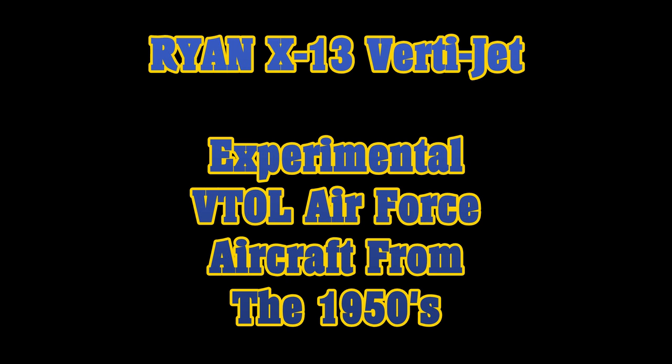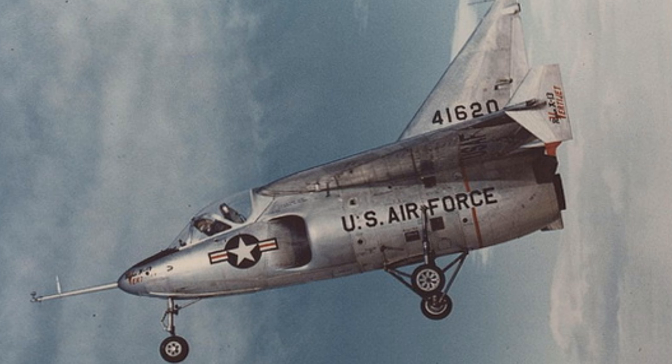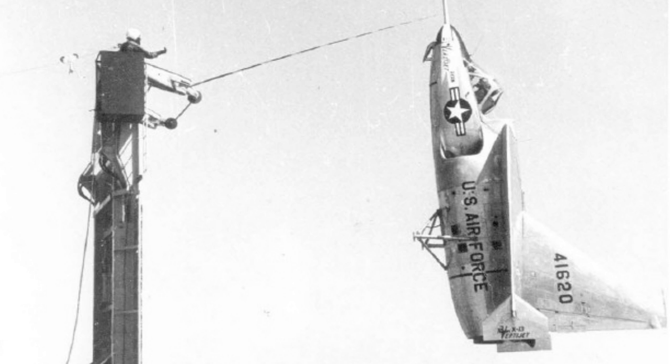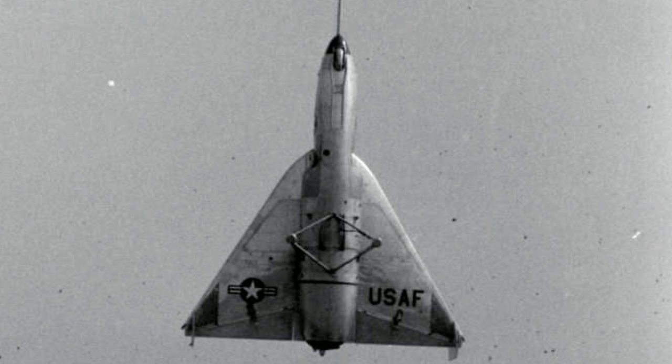The Ryan X-13 VertiJet was an experimental vertical take-off and landing aircraft flown in the United States in the 1950s. The main objective of the project was to demonstrate the ability of a pure jet to vertically take off, maintain steady flight, transition to horizontal forward flight, and to vertically land.